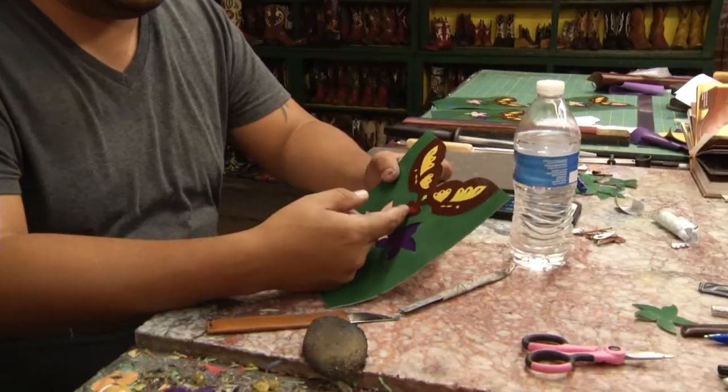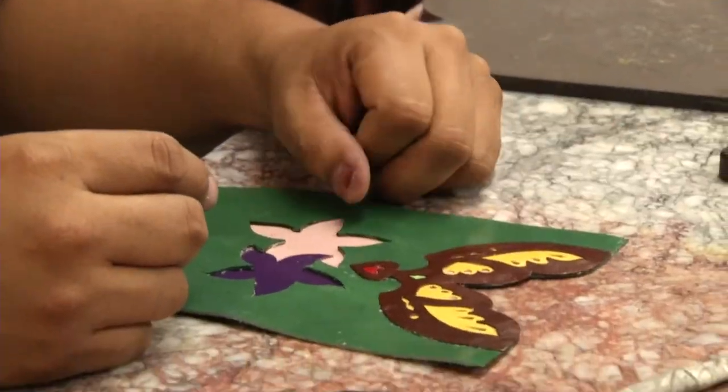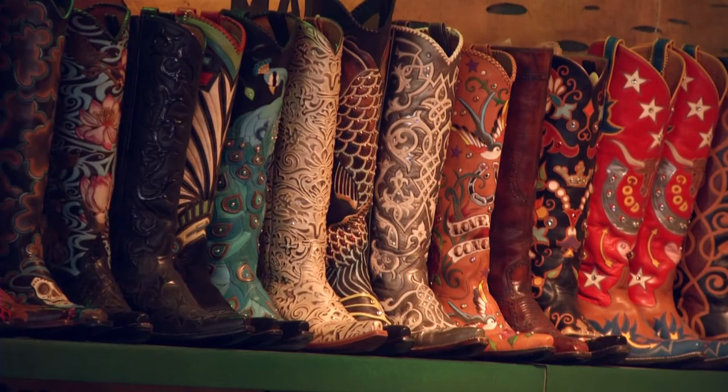This is much more than just a boot store. It's like three different pieces of leather right here. Rocket Buster makes art for your feet. There's not a whole lot of anything going on around here — there's not 12 of anything. It's one at a time, one of a kind. They're like big pieces of jewelry.